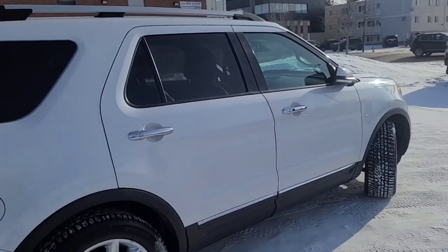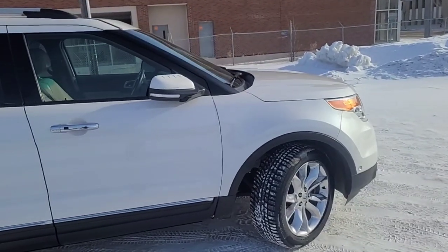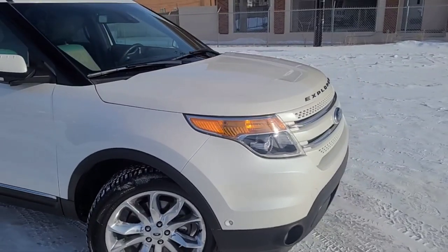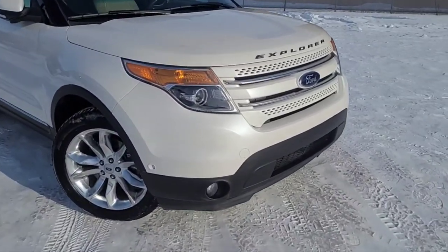Obviously we can't cover everything about this Explorer, but if you'd like to know some more information, check it out at waterlooford.com or come take us up by the dealership in person and check it out. In the meantime, you can follow us on various social media platforms — it would be greatly appreciated. Alright, let's take a look inside.